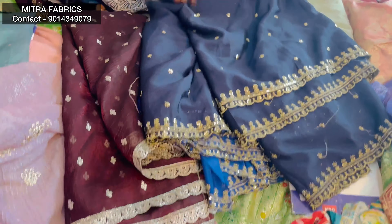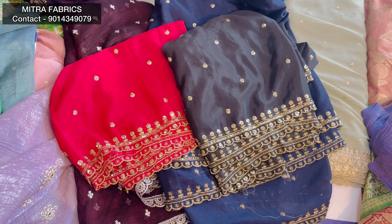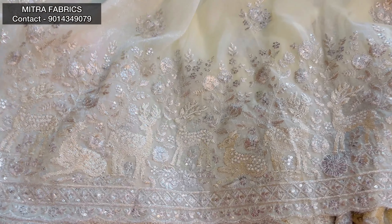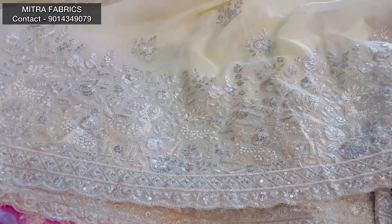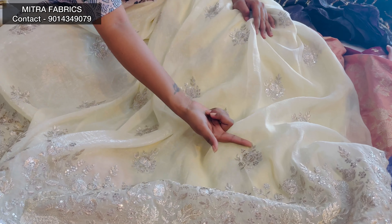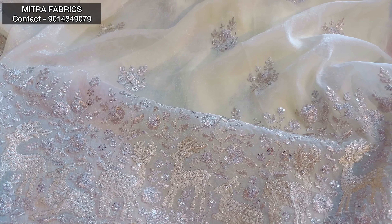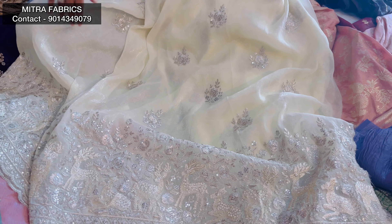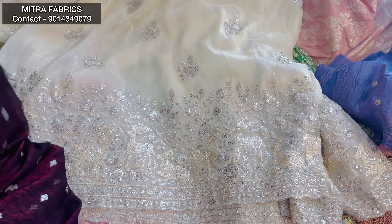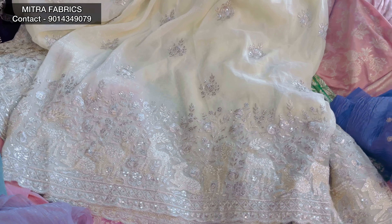This is a chinon fabric in black. It has a very nice design with a very shiny silver shine. It also has a creamish shade and beautiful booties. It has a very nice dress with contrast and self design. It has a very nice contrast blouse — a very nice look and shine. It is 500 rupees per meter. It has a contrast color — red, maroon, and more options available.